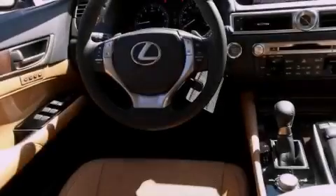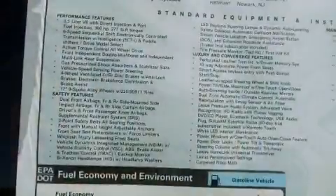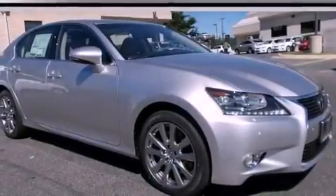Also included are a passenger side vanity mirror, a security system, a traction control system, an auto-dimming rear-view mirror, and rain-sensing windshield wipers that can turn on automatically if their sensor identifies water on the windshield.